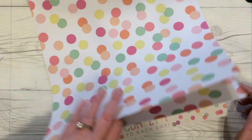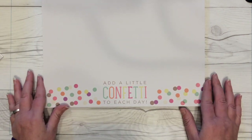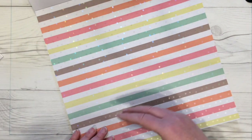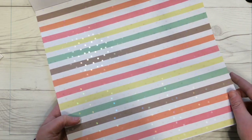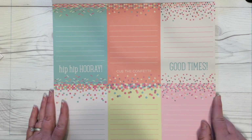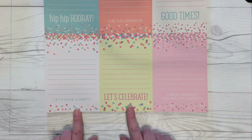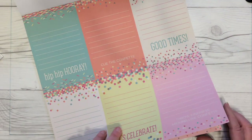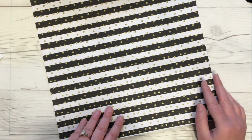Some bigger confetti, then at the top confetti and at the bottom 'add a little confetti to each day.' A pretty striped page with holographic dots over the top — very cute. Some four-by-six journaling cards with confetti and sprinkles themes: hip hip hooray, cue the confetti, good times, let's have a party, let's celebrate, and 'throw kindness around like confetti' — I really like that sentiment for a bookmark or shaker pocket. More confetti pages, then a black and white stripe with gold glitter dots.